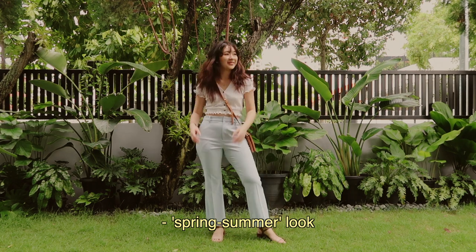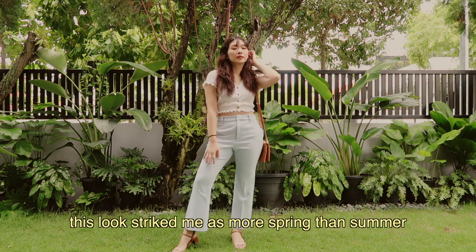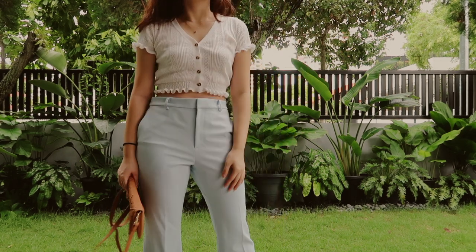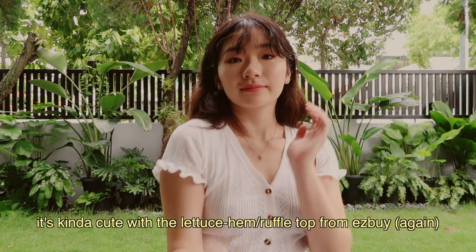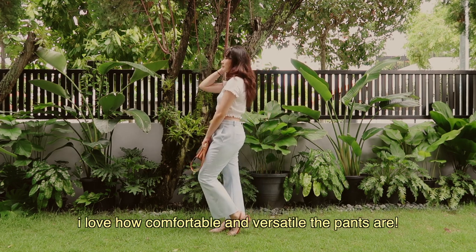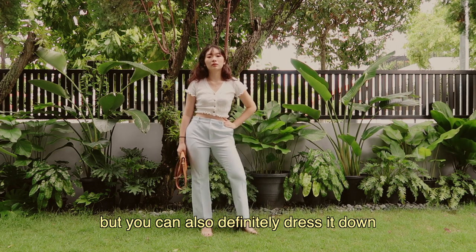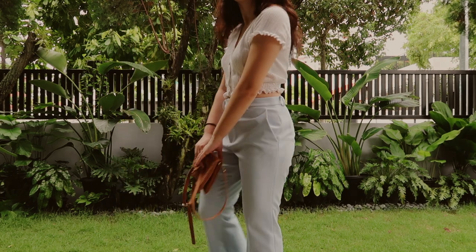I call this the spring summer look because when I was picking it from my wardrobe, this look struck me as more spring than summer, so maybe it's something you could wear in the transition. I really like the color scheme of this outfit — it's kind of pastel and I think it's cute with the lettuce hem ruffle top from Easy Buy. The baby blue flare pants are from Uniqlo. I love how comfortable and versatile the pants are — you can definitely dress it up for a smart casual look, or dress it down so it's a lot more relaxed and wearable for different occasions.